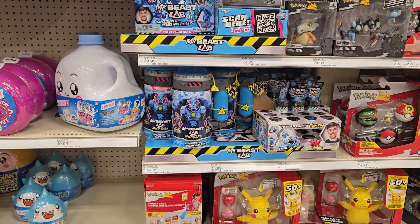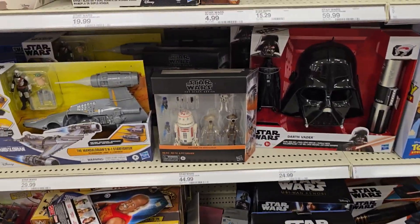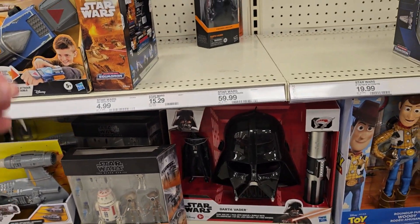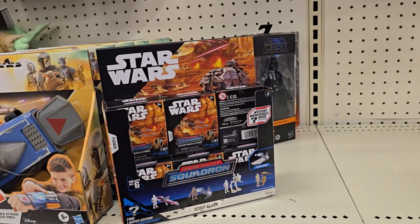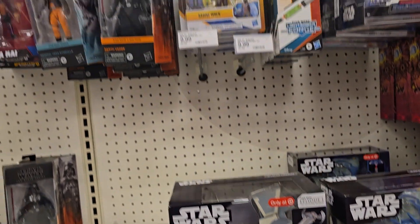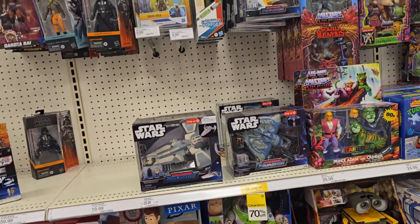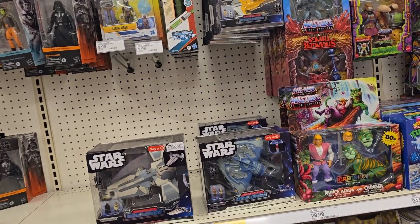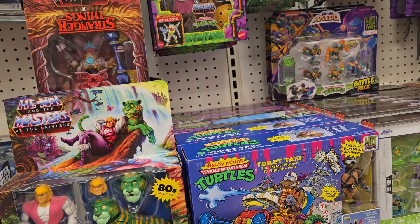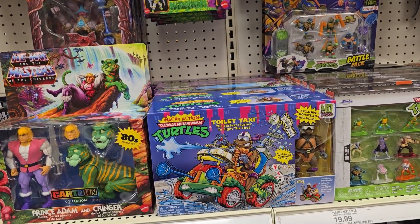Going around the corner to Star Wars. There's that droids pack that I passed on — they had it at one time at 20% off. I got some mini figures here, mini Micro Galaxy Squadrons. They've got one of the Sith Infiltrators. Nothing else new in the figures, nothing really new in Star Wars. The wave six for Micro Galaxy Squadron was announced recently — if you look on Instagram, there's a group for Micro Galaxy Squadron and they post a bunch of stuff.